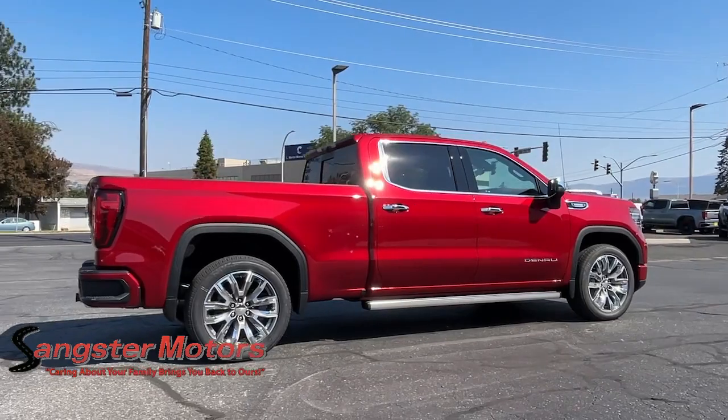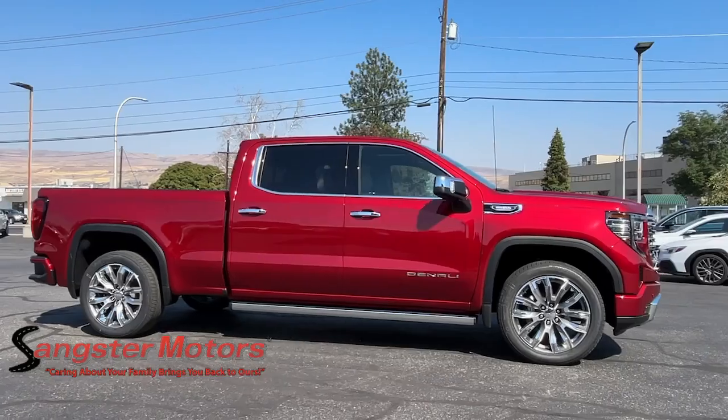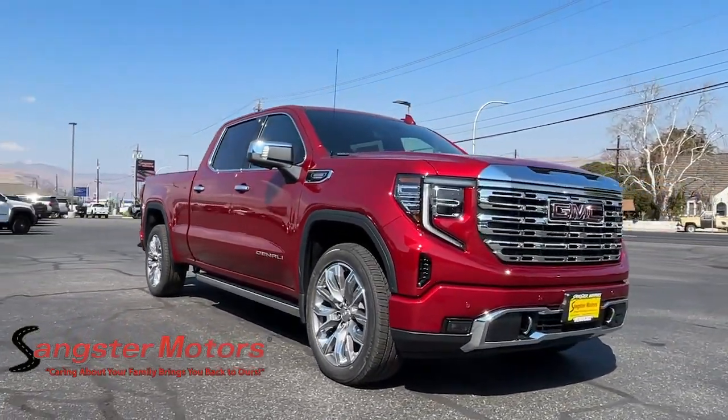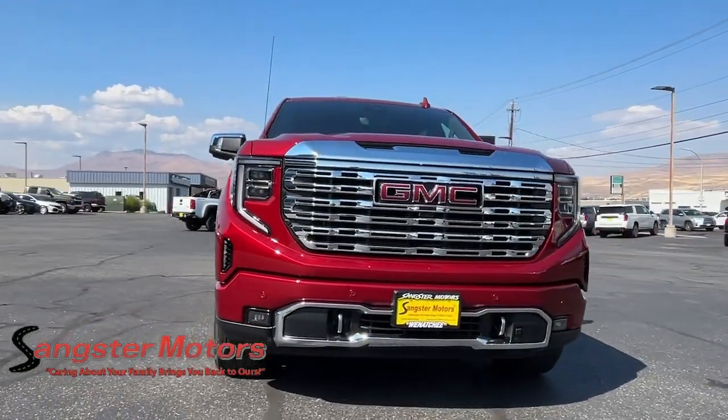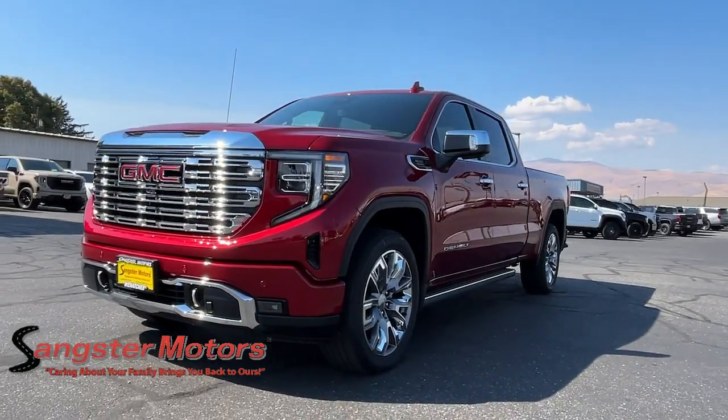Heated steering wheel, head-up display, wireless Apple CarPlay and or Android Auto, touchscreen infotainment system, intelligent auto on-off high beams, pre-collision system, wireless charging station, heated driver's seat, sun and moonroof, keyless entry.